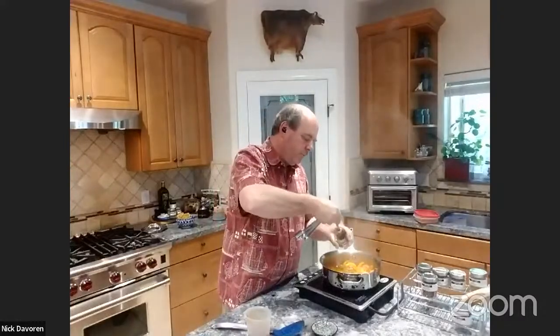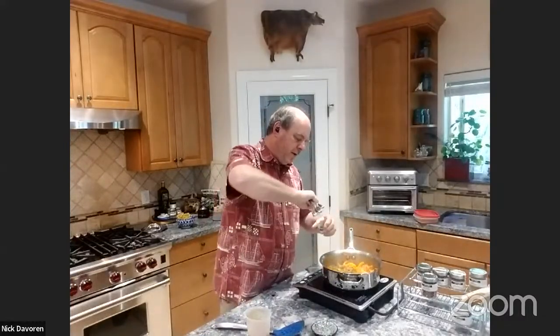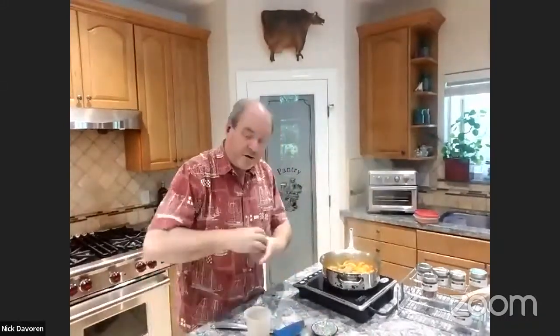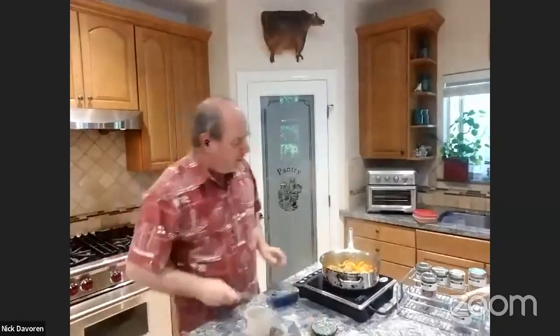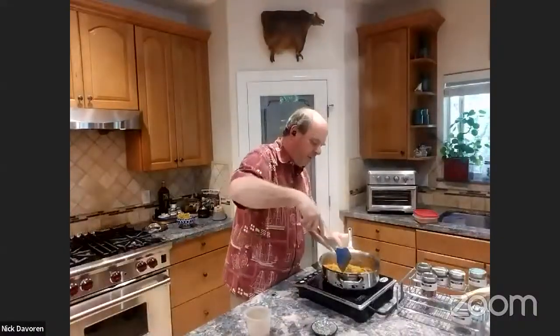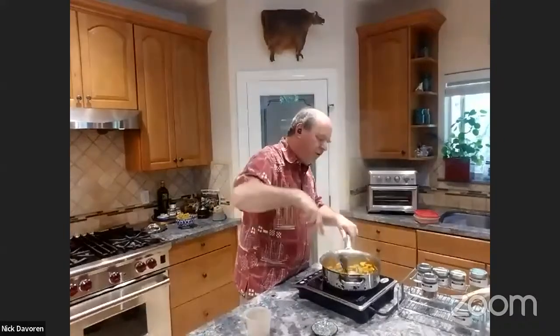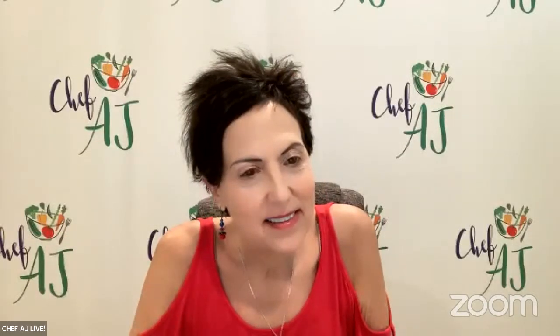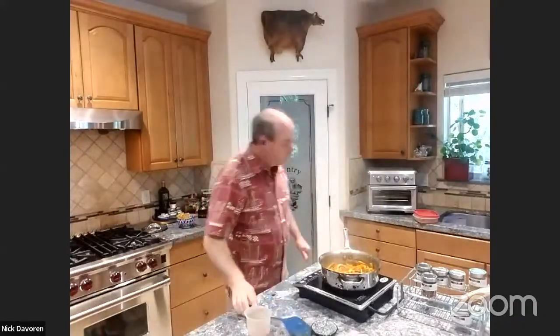We're going to put the vadavan in — I'm putting in two tablespoons. Vadavan comes from the Pondicherry region, which historically was a French colony, which is where the French influence comes into the food. Vadavan is always blended with shallots and onions. The aromatics coming off this are just unbelievable.